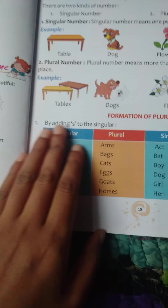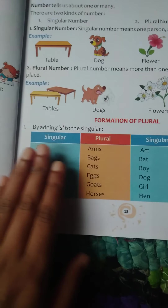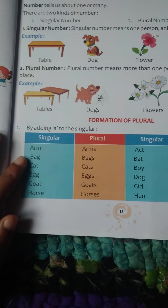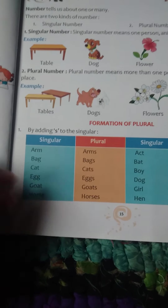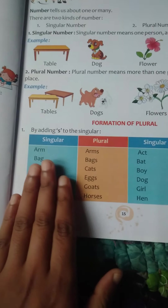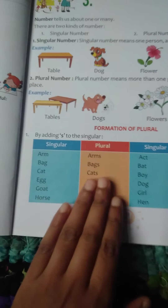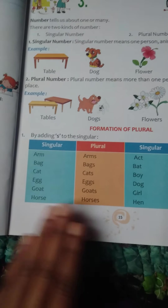By adding S to the singular, it becomes plural. Singular: arm, bag, cat, egg, goat, horse. If you add S, it will be plural: arms, bags, cats, eggs, goats, horses.